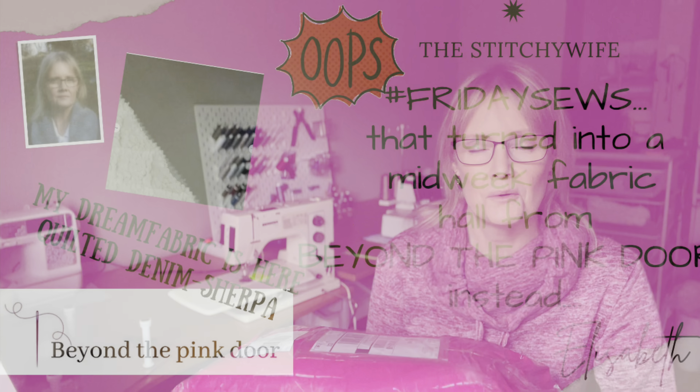Hi and welcome to my channel The Stitchy Wife. I'm Elisabeth and it is time for a new Friday Sews, and today it is all about fabric — fabric from beyond the big door.